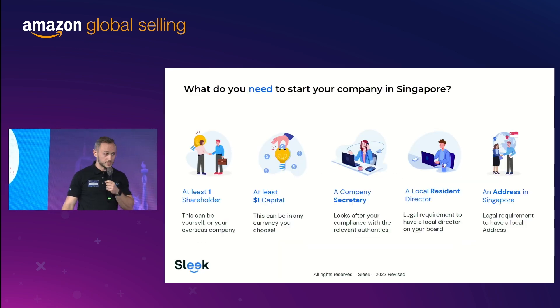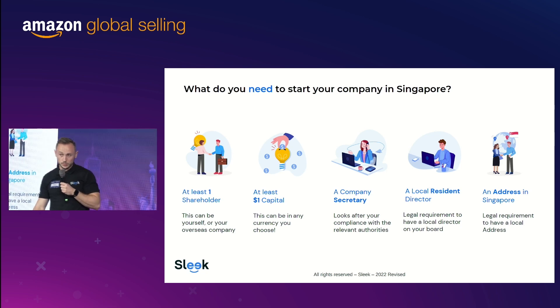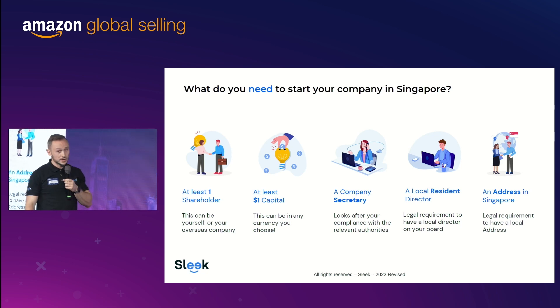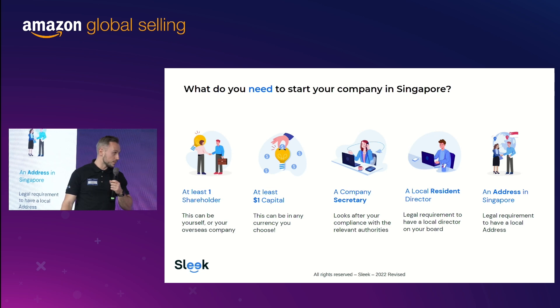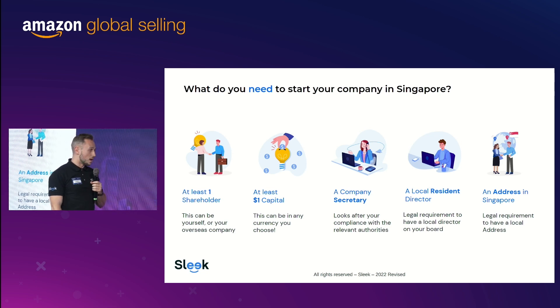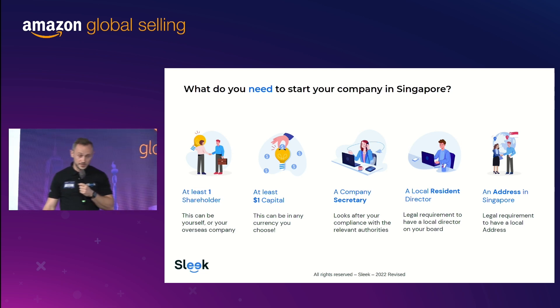What do you need to start your business in Singapore? It's very simple, very easy. You need to have at least one shareholder — it can be a corporate or an individual. A company can be 100% foreign-owned in Singapore, which is quite good for foreigners. You need to have at least $1 capital. Another requirement is a local company secretary, a local resident director, and an address in Singapore.